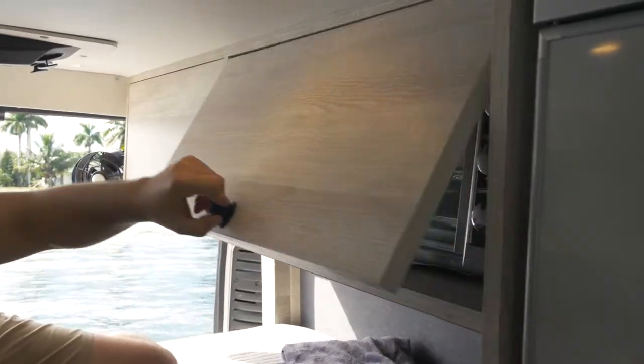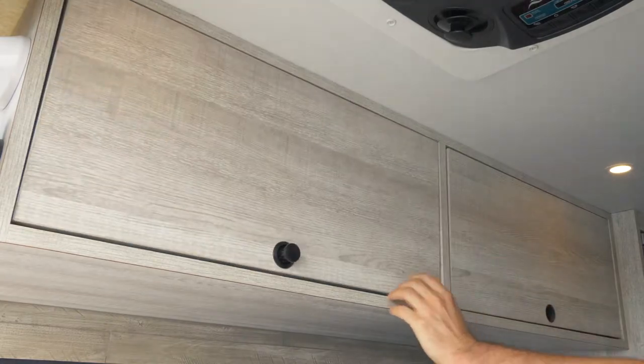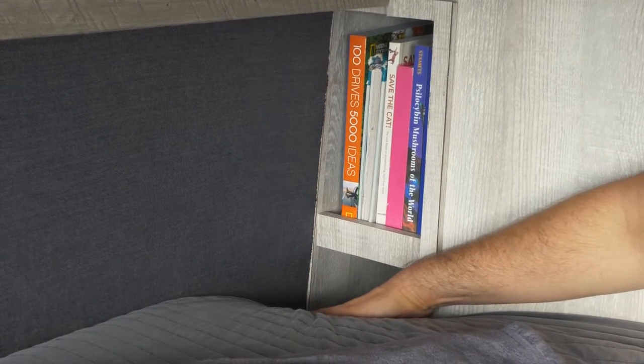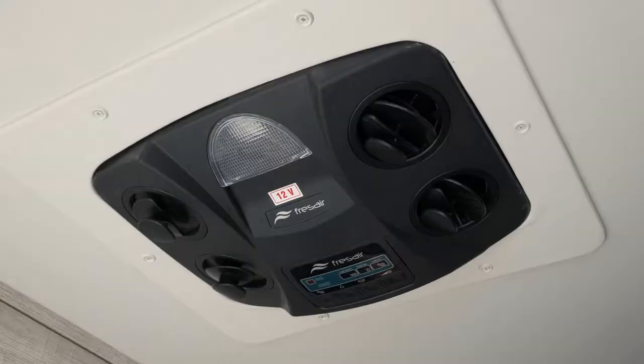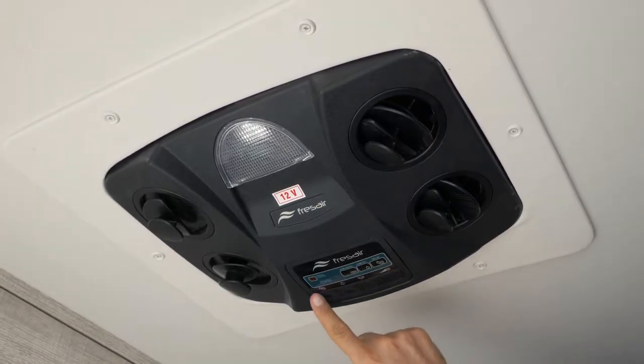There's an outlet in this cabinet for a convection oven or small microwave. How about mood lighting in bed? Every square inch of storage space was maximized in this van. There's a USB outlet in this book cubby for charging in bed.